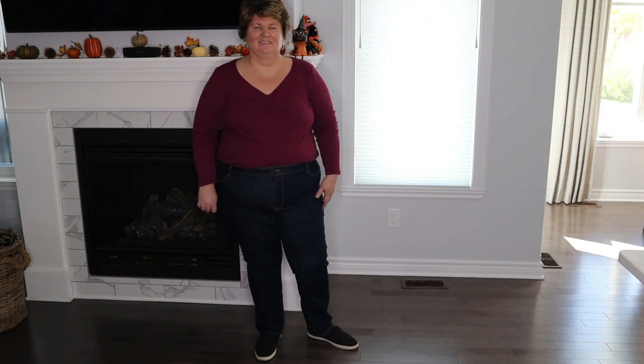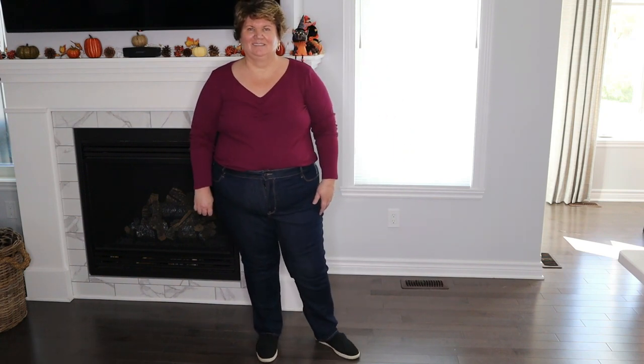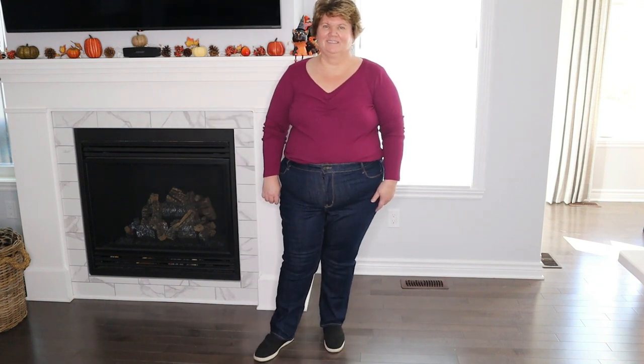Overall, the Old Navy jeans are comfortable and they move with my body. The denim does feel thinner than the next two pairs of jeans at higher price points, but by no means am I dissing these jeans. If you're looking for budget jeans, I think these are great. If you don't wear jeans a lot, I think these would be a great pair to start with.